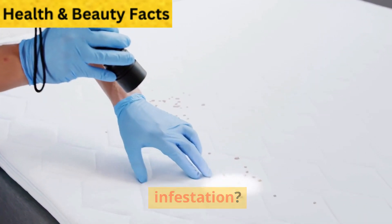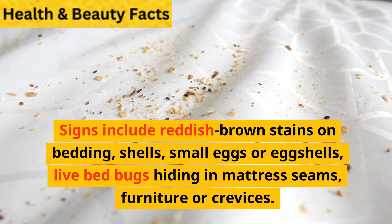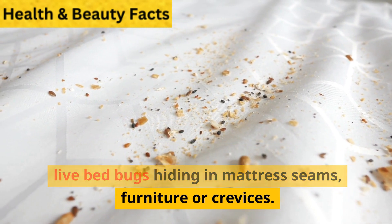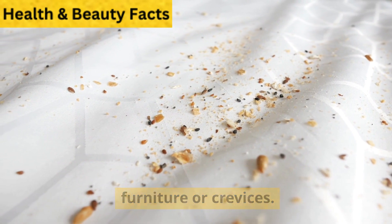Most asked questions. What are the signs of a bedbug infestation? Signs include reddish-brown stains on bedding, shells, small eggs or eggshells, and live bedbugs hiding in mattress seams, furniture, or crevices.